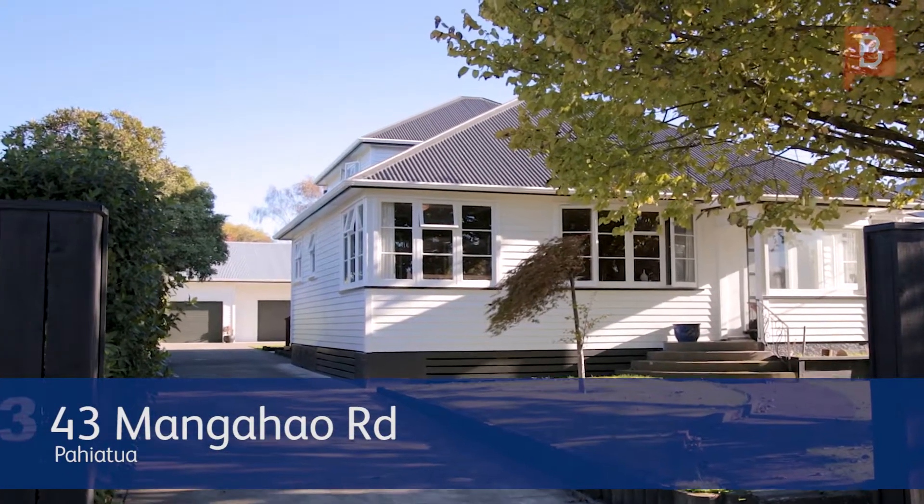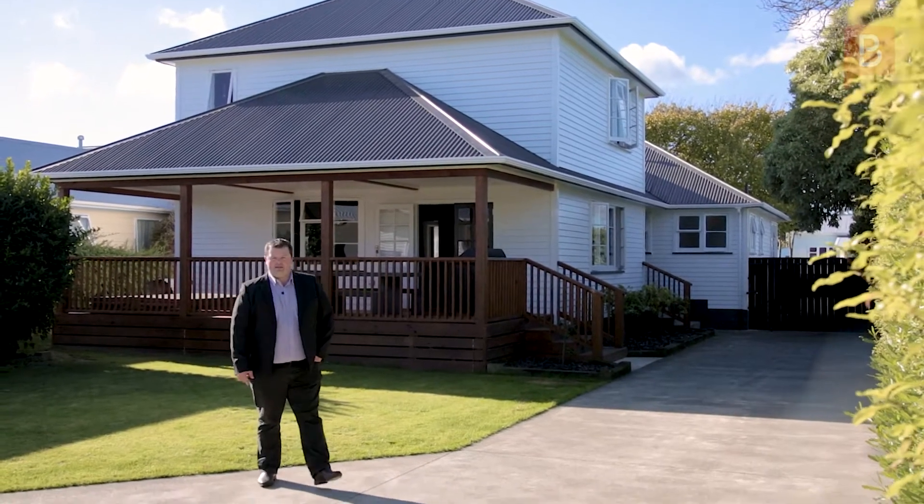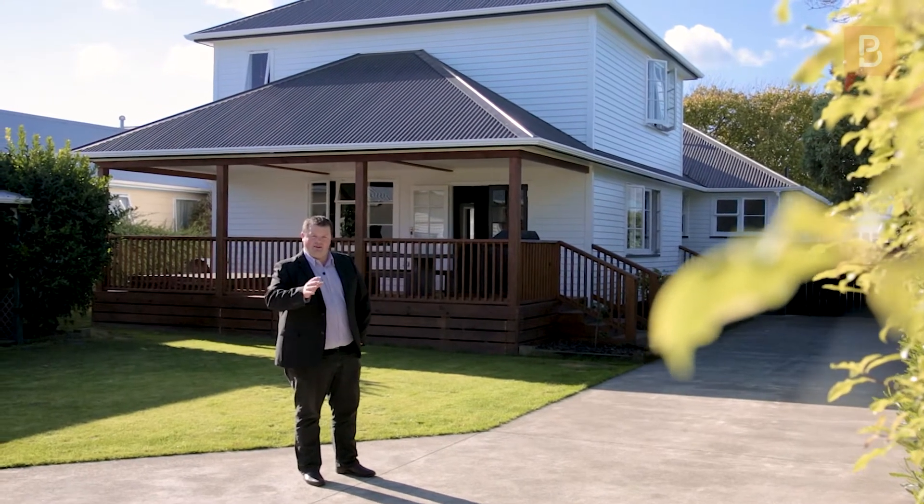This truly unique property is one that will surprise and is the ultimate in family living. Hi, I'm Patrick from Property Brokers. It is my absolute pleasure to bring to the market 43 Mangahao Road, Paiatua. Let's go and have a look.